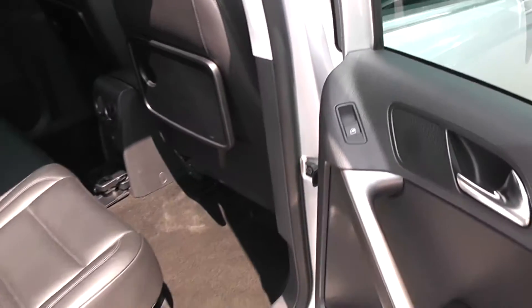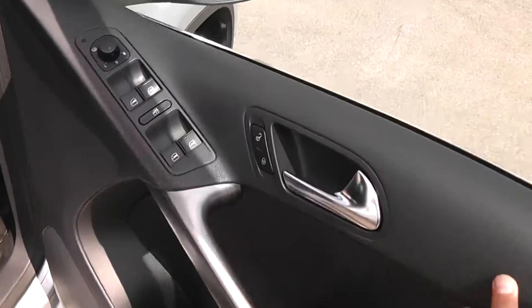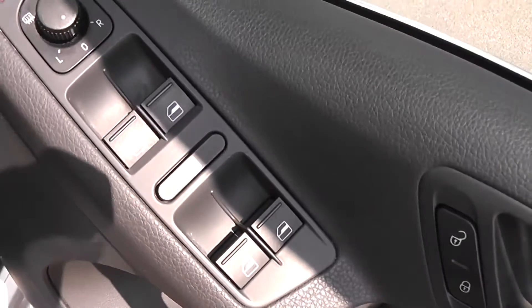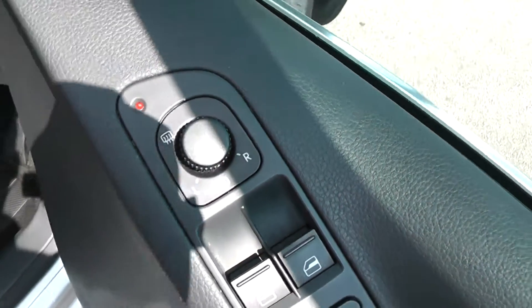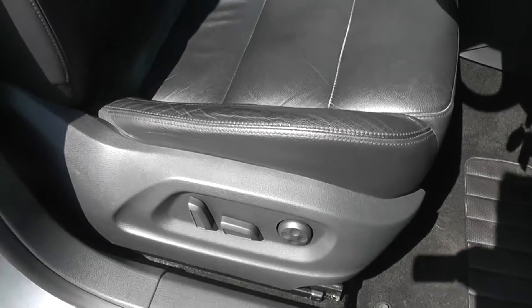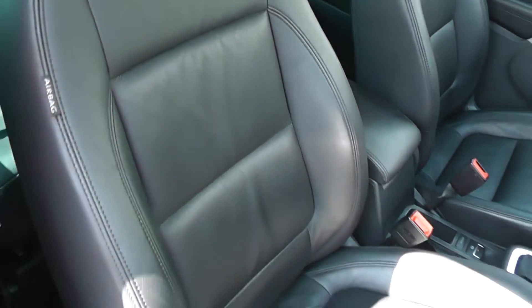We've got leather in the door trim and electric windows either side in the rear. Moving to the front, we've got the same leather door trim as well as internal central locking. The driver has full control of all the windows and there's a child safety lock for the rear. We've got electric wing mirrors which are also heated, an electrically adjustable driver's seat which is height adjustable and also has a lumbar support motor in the back of the seat for a comfortable fit.